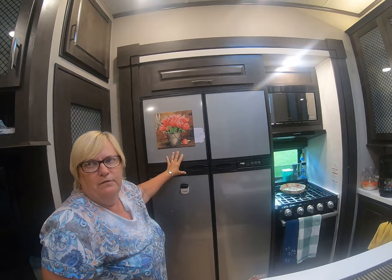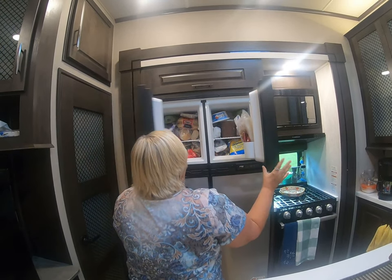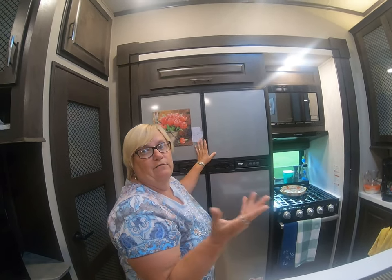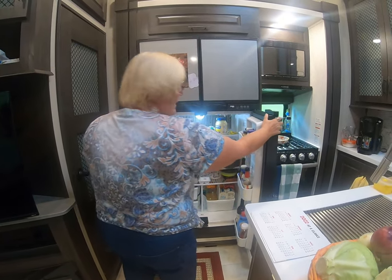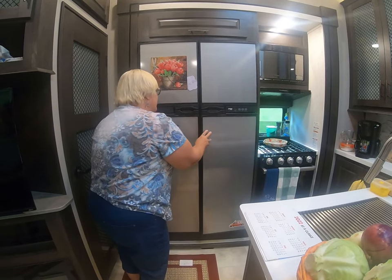This is our Norcold fridge and freezer. It has two freezers so you don't have to open both — just try to remember what side you have whatever you're looking for on. Then we have our fridge with a nice LED light. Opa put that in for me — Opa puts a lot of LED lights in for me.